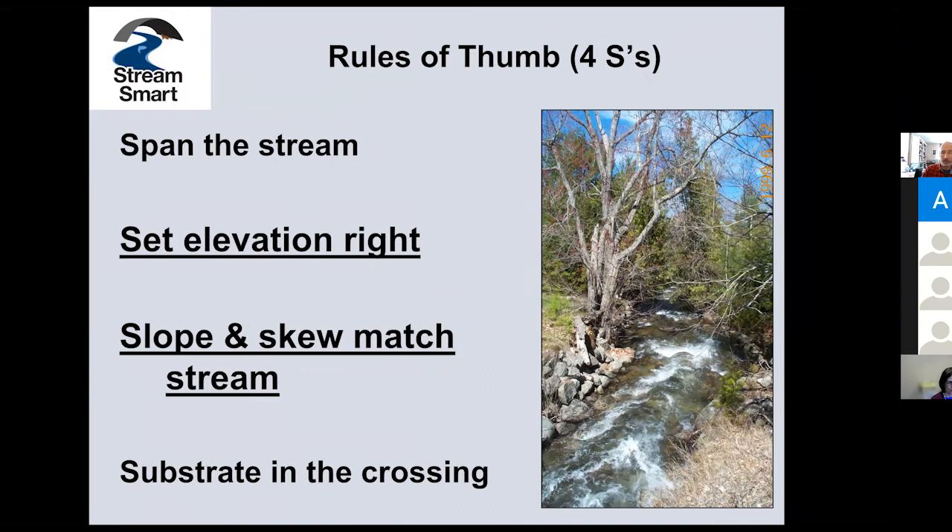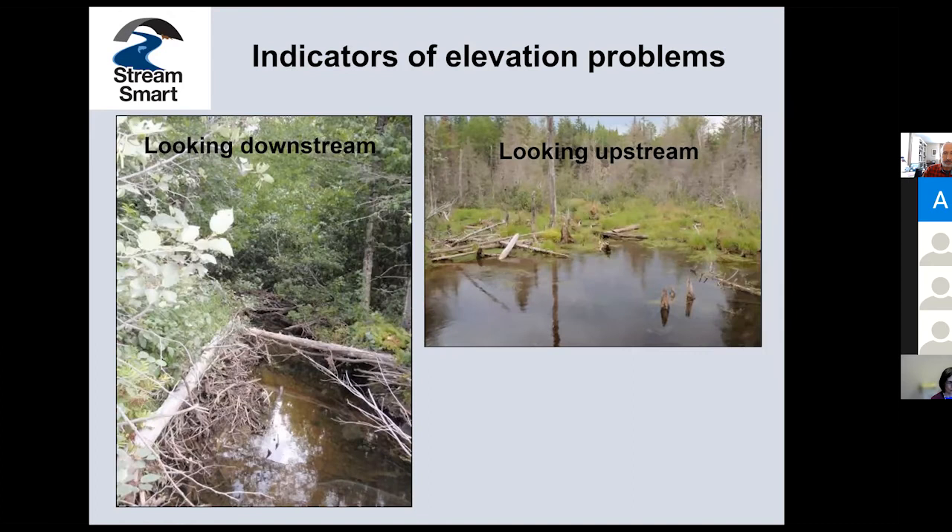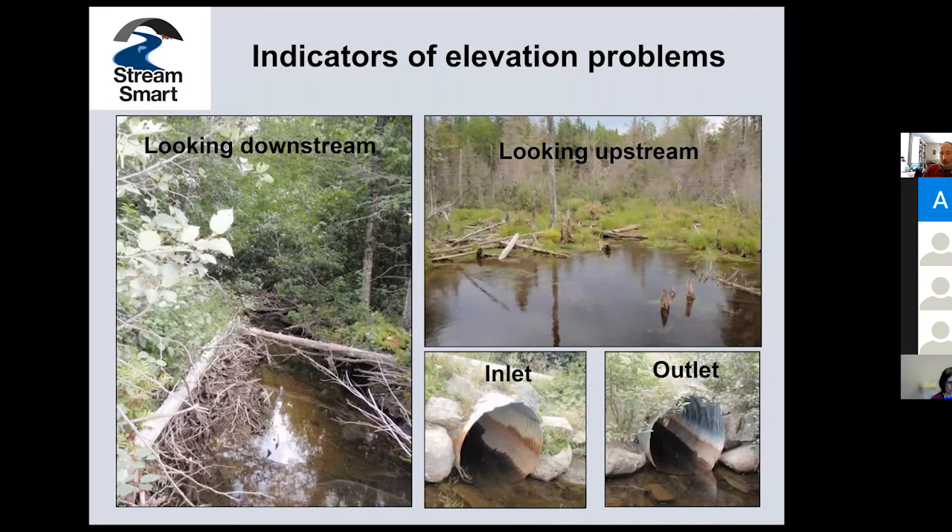Other key elements of our rules of thumb are getting elevation right — setting the elevation and the slope and skew. That's our fifth S: match the stream's skew, meaning alignment, how the stream aligns with the road. Simple tests: come to a crossing and look downstream — you see a stream flowing with wood providing great habitat. Look upstream and you see a very different situation, a ponded area. You look at the inlet and outlet and they look about the same — not actually perched — you think it isn't so bad. But whenever you see this disconnect, this very different situation upstream and down, you know there's usually a problem with elevation. This is rarely natural.